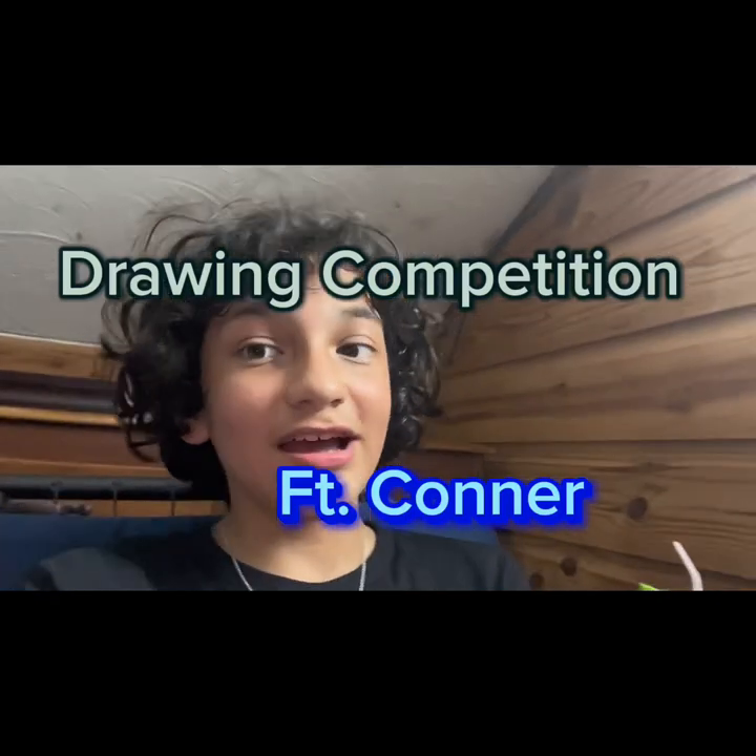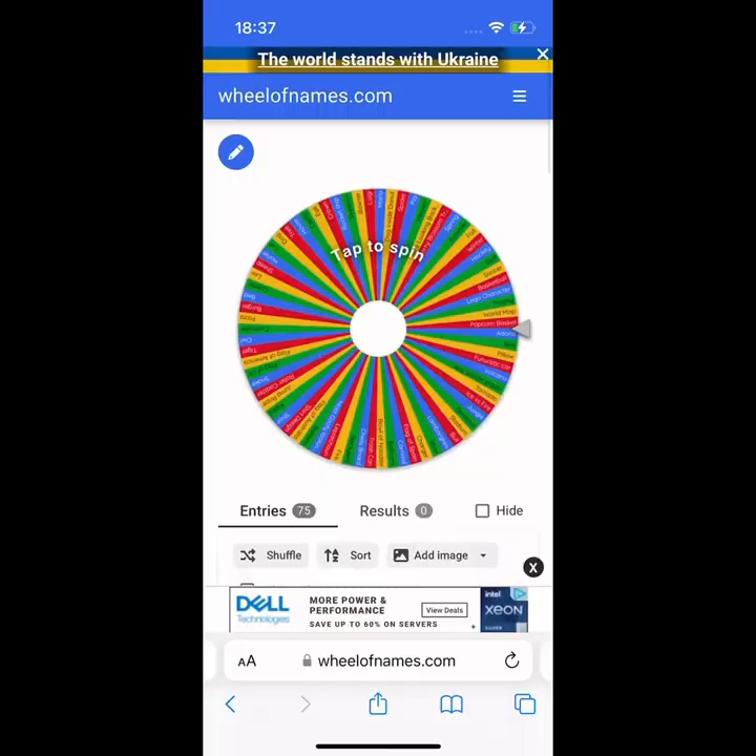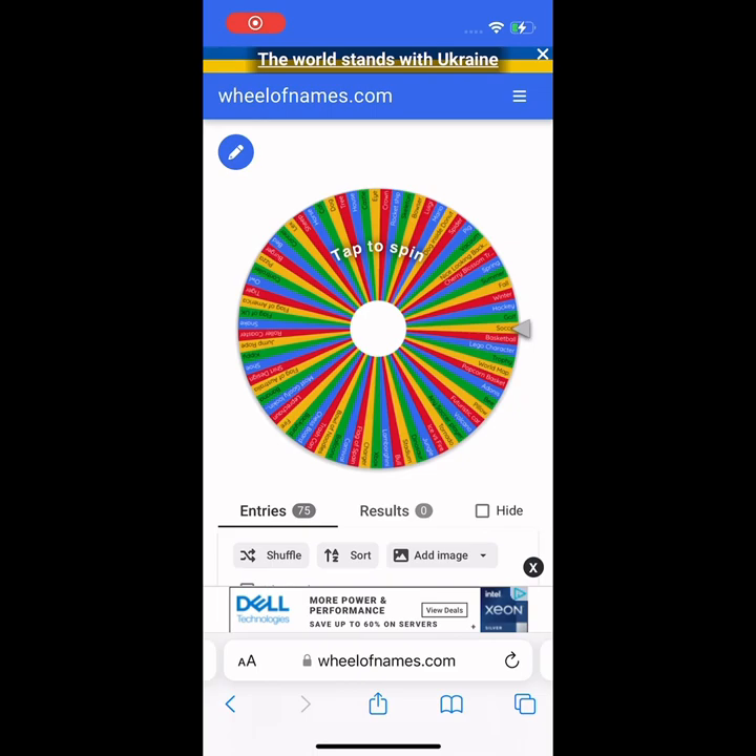What's up guys — as you can see I just got a new haircut, I made a video about it if you want to go see it. But today me and Connor are gonna do a little coloring challenge. We have a sketchbook and some colorful pencils, and right now we're at GG's house. We're gonna have a wheel tell us what to draw, then ask GG which drawing looks better — no names on them so she won't know who made which.